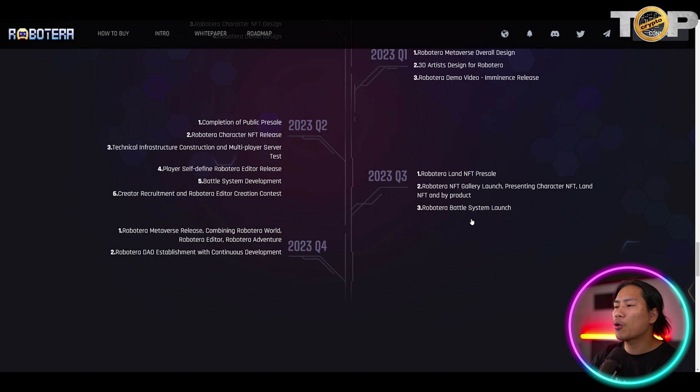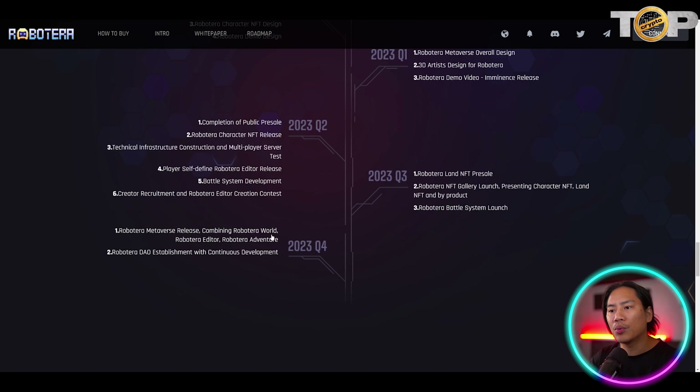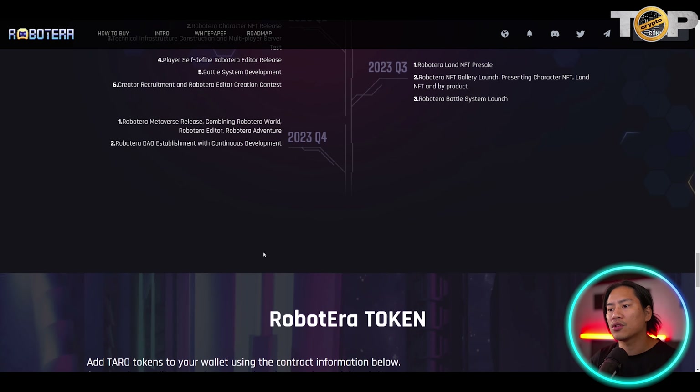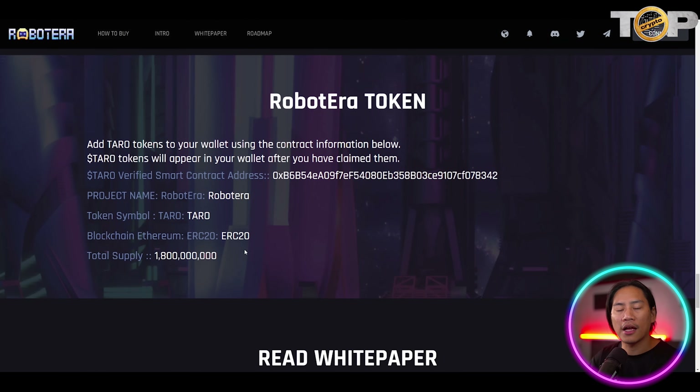Q3 includes RobotEra Land NFT free sale — and whenever they mention land, I always think it's a big project — an NFT gallery launch presenting character NFTs, land NFTs, and byproducts, plus the battle system launch. Q4 2023 covers the RobotEra metaverse release combining RobotEra World, Editor, and Adventure modes, along with the RobotEra DAO establishment and continuous development.